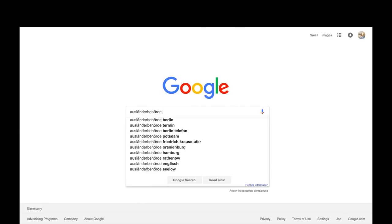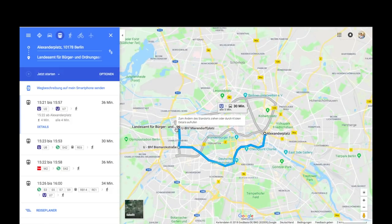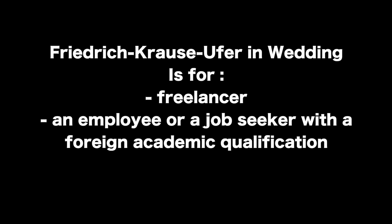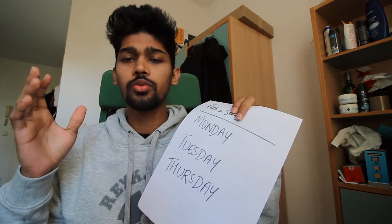For Kepler Straße — where I was all night — the people who go there are: those looking for a study preparation permit, those who want to extend their visa, graduates from a German university looking for a job search visa, those wanting to extend a language visa permit, those pursuing a Blue Card, academic professors visiting, or those on a working holiday visa. For the other building at Friedrich-Krause-Ufer in Wedding: freelancers, employees working here, or job seekers with a foreign academic qualification go there.